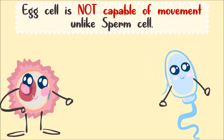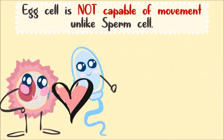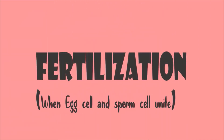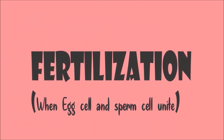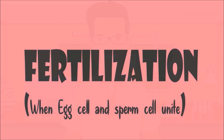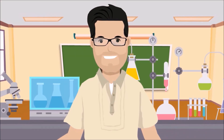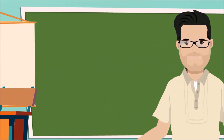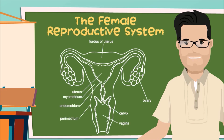And when the sperm cell and egg cell unite, fertilization occurs. It means one life begins. Now, let's talk about the different parts and functions of the female reproductive system.